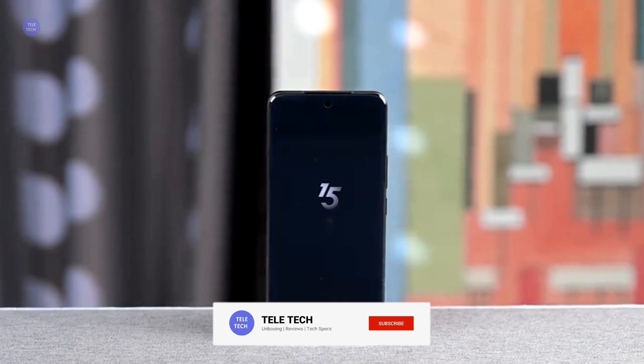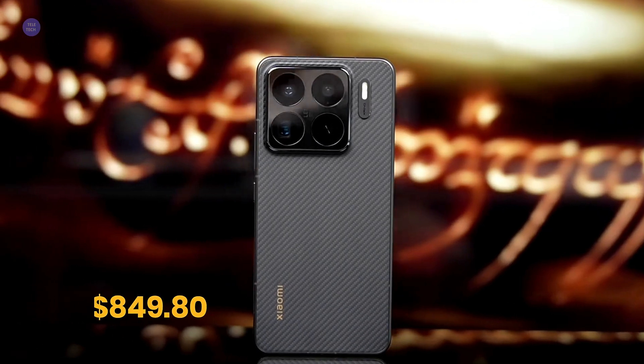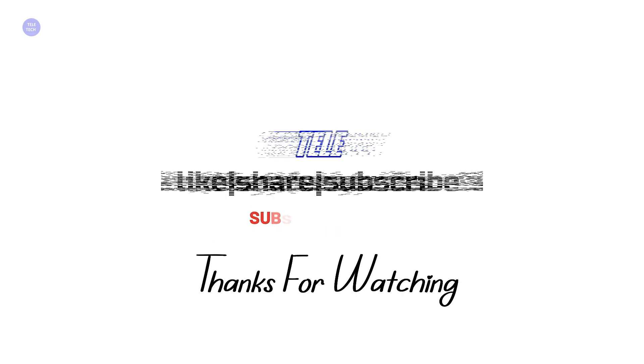If you enjoyed this deep dive, make sure to hit that like button, subscribe for more tech reviews, and ring the notification bell so you don't miss our next video. Thanks for watching, and we'll see you in the next one.